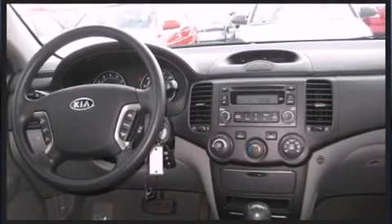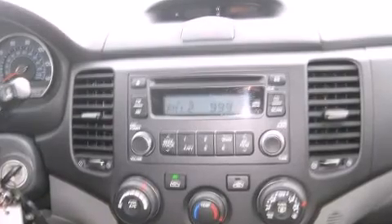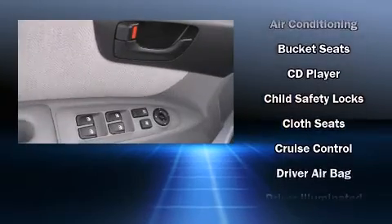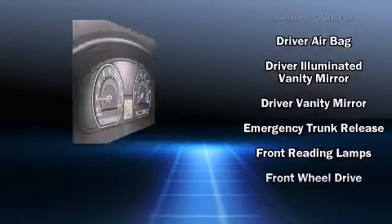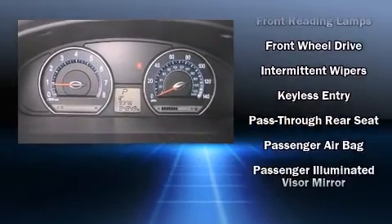By including front and rear cupholders, a tachometer, and remote keyless entry, as well as a premium sound system with six speakers, providing you and your passengers a sensational audio experience. Kia also prioritized safety and security by including dual front impact airbags and head curtain airbags.